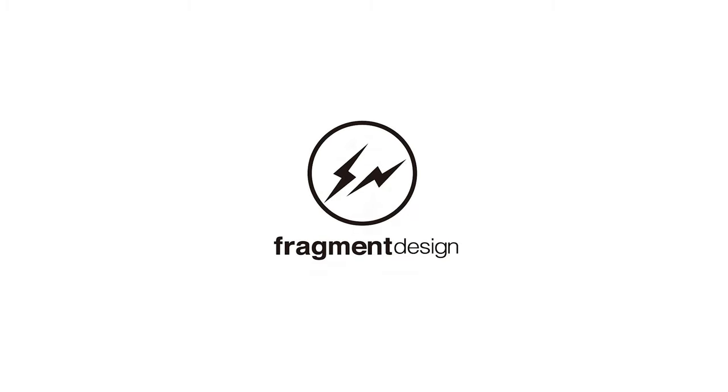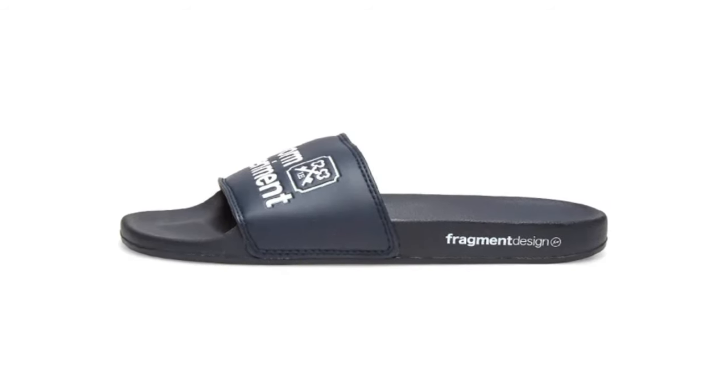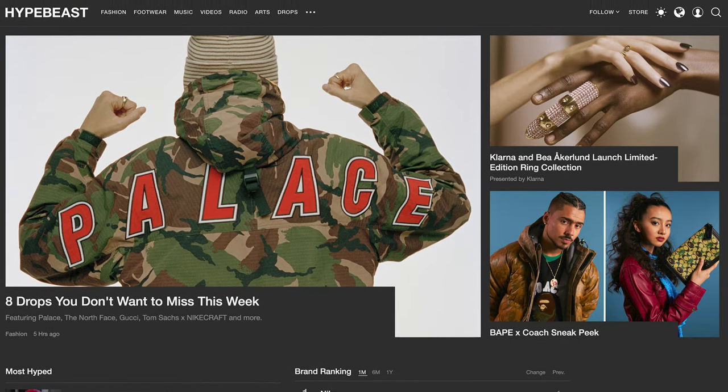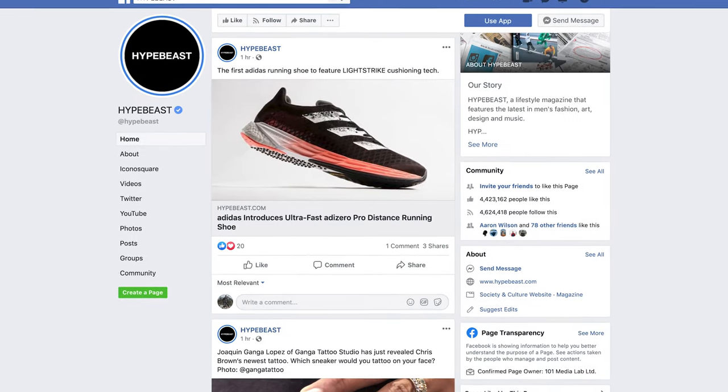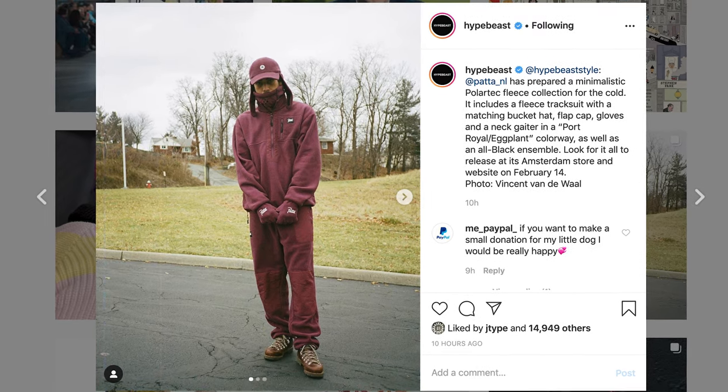Other brands like Hood by Air, The North Face, Fendi, and Fragment Design are also known for using Helvetica or similar sans-serif fonts. We even use Helvetica as our own default font here at Hypebeast. Perhaps the most frequently seen example of Helvetica is across Facebook and Instagram, where the two platforms utilize the font within posts.